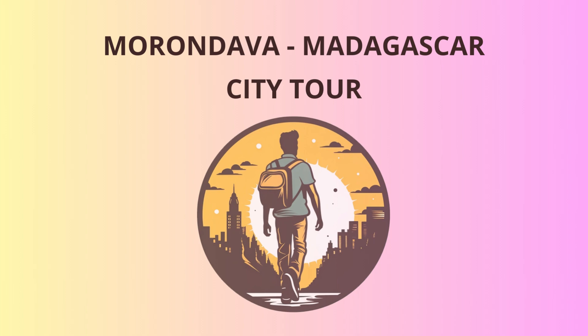Welcome, dear travelers, to the charming town of Morindava in beautiful Madagascar. We embark on an unforgettable journey, discovering the wonders of this enchanting region. So, tighten your seatbelts, because our adventure begins.